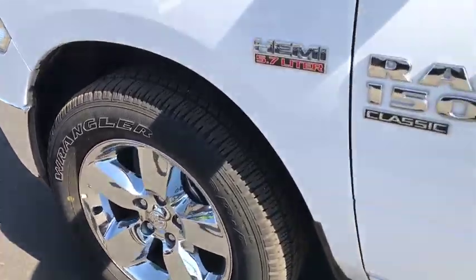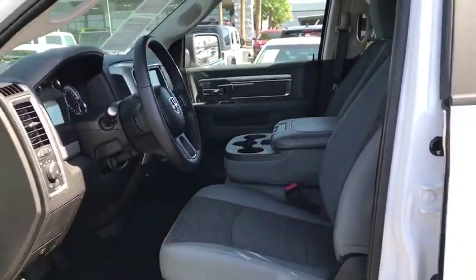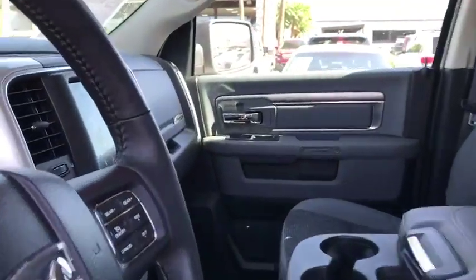Fog lamps. This vehicle is Carfax certified one owner and qualifies for the Carfax buyback guarantee. Drive away with a great deal on this vehicle. Call or stop in today.